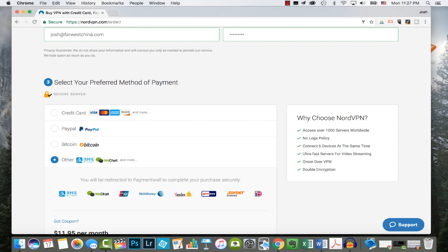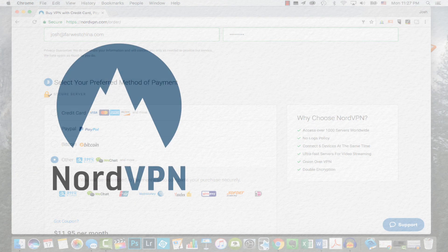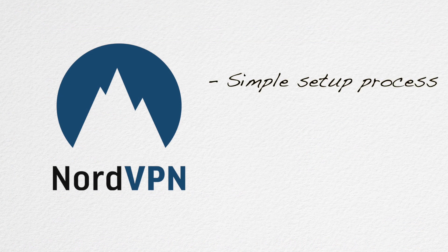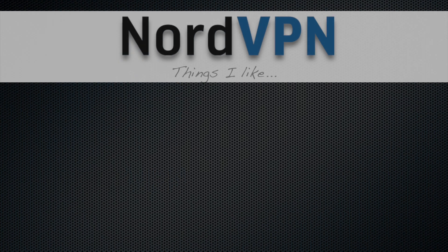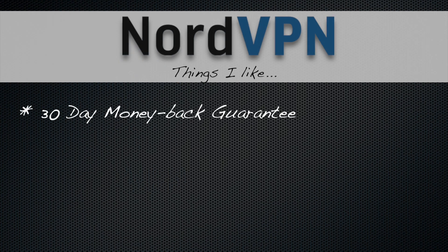All of this is pretty standard nowadays in the VPN market though. What differentiates NordVPN is an insanely simple setup and one of the best user interfaces I've seen. But before we move on to my thoughts on their software, let me point out a few features I really like. First, NordVPN offers a 30-day money-back guarantee, which not every VPN does.